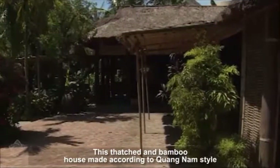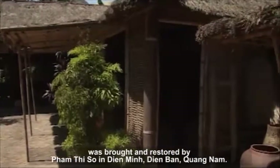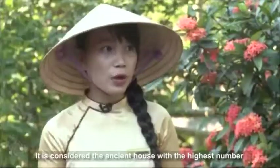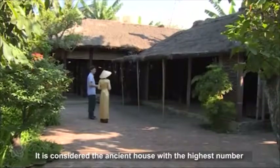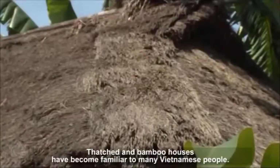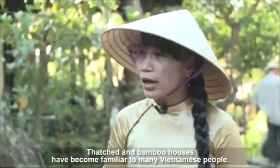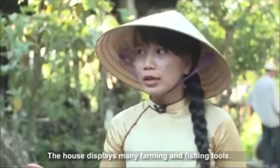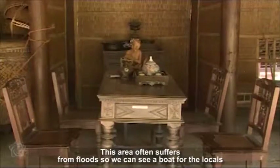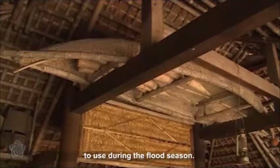This thatched and bamboo house, made according to Quang Nam style, was brought and restored from the house of Pham Thi So in Dien Minh, Dien Ban, Quang Nam. It is considered the ancient house with the highest number of farming and fishing tools in Vietnam. Thatched and bamboo houses have become familiar to many Vietnamese people. The house displays many farming and fishing tools. This area often suffers from floods, so we can see a boat for locals to use during the flood season.